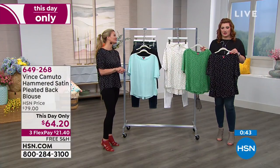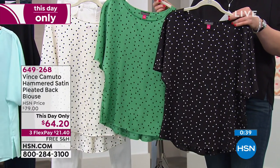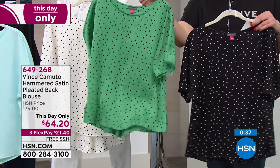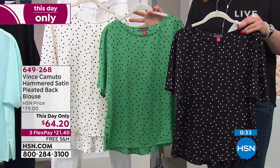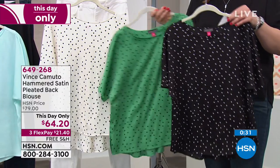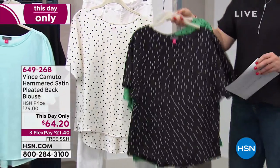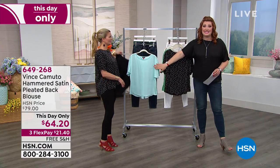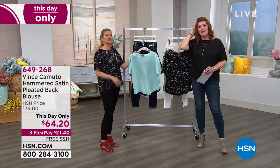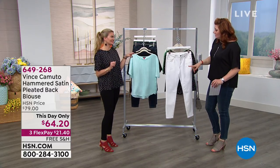Here are your three polka dot options: the emerald leaf dot — that's the emerald green Helen wore and looked beautiful in — the pearl ivory dot with a pearl base and black dots, and the black with white dots. The two solids are in black, which I'm wearing, and sea glass. Sizing is extra small through 3X. We also want to share the skinny jean in white.